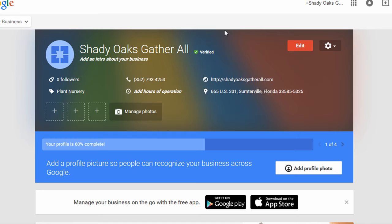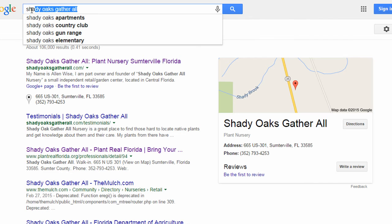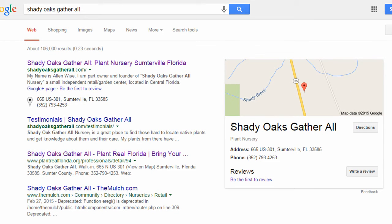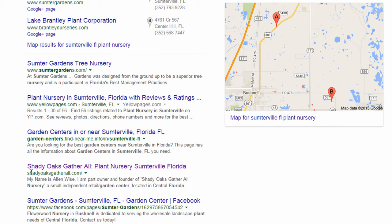Now that this business is listed in Google My Business, let me show you some of the results. If I search Shady Oaks Gather All, the new website shows up in the first spot. One of the benefits of the Google My Business listing is you get a few extra things listed under the organic search result — the Google Plus page, a link to review the business, the address and phone number, and on the right-hand side a clickable map with business information and reviews. If I search Sumterville, Florida Plant Nursery, you'll see positive results there as well. Scrolling down, their new site is listed around the fourth spot.